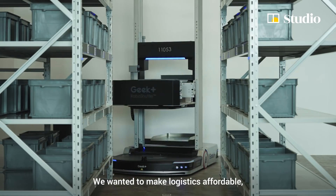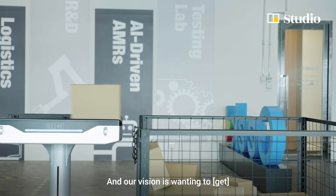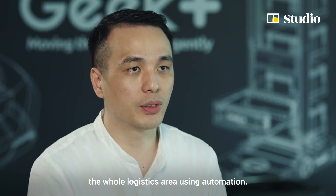We wanted to make logistics affordable, efficient, and flexible. Our vision is to make the whole logistics area use automation.